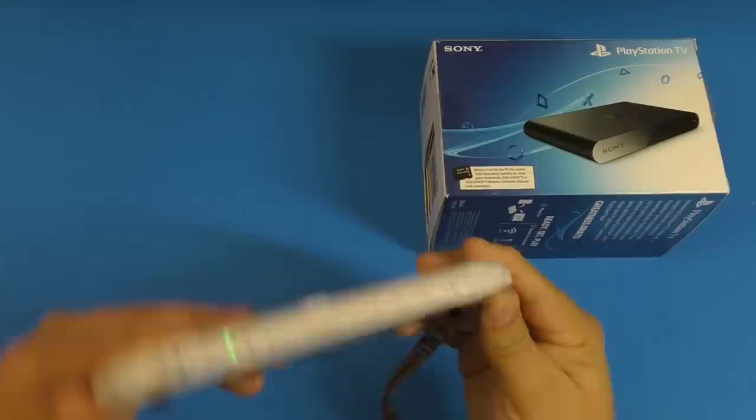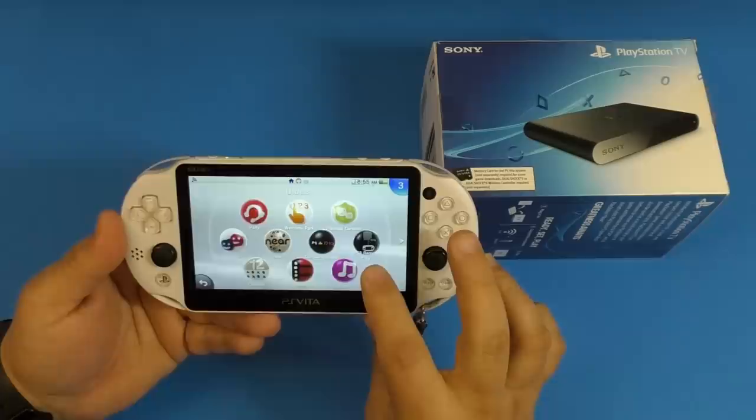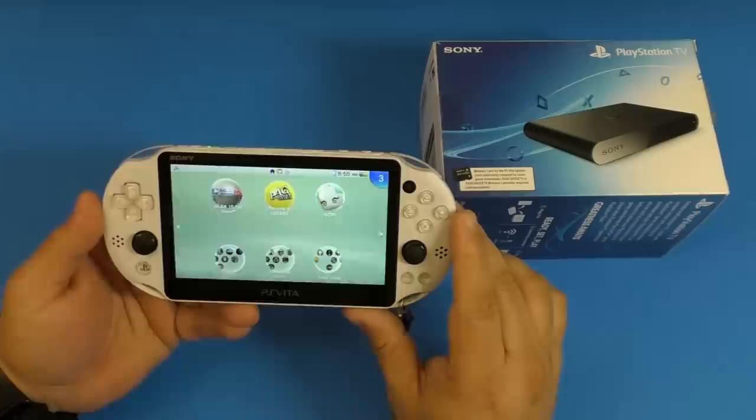It has a camera, of course, right here in the back and in the front. And of course, these applications over here, which I don't use at all, include PlayStation Remote Play, PlayStation 3 Remote Play, and so on.